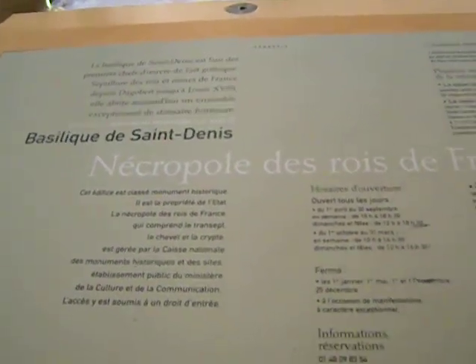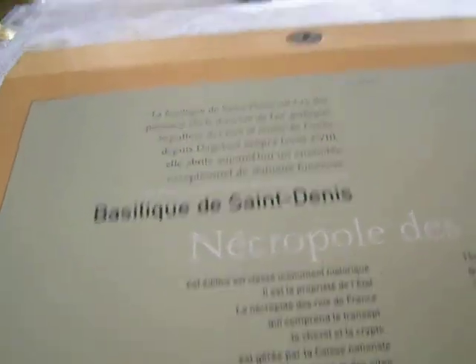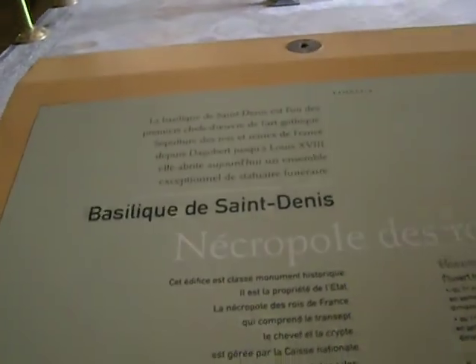I'm in the Basilica of Saint-Denis, and it is August 11th, 2010. There are works going on in here, so it's very noisy.